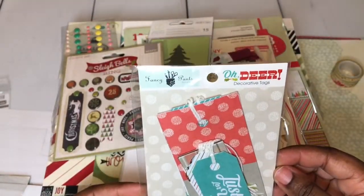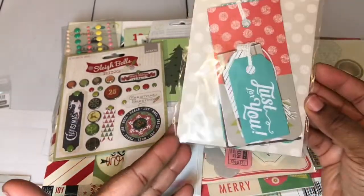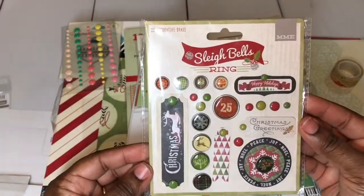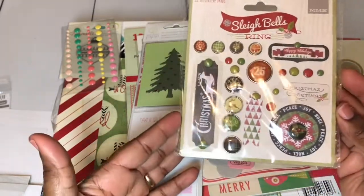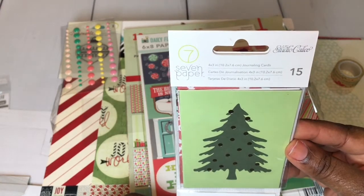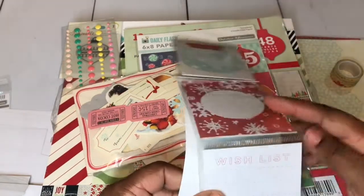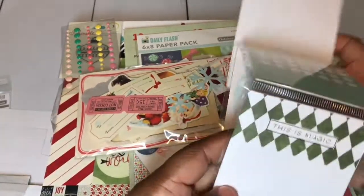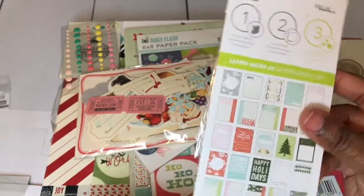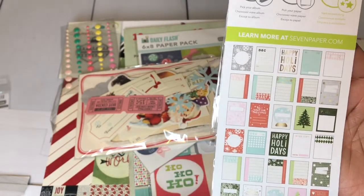I also have these Oh Dear Decorative Tags. I don't know if I've used any, but if I did it may have been one or two — you can see there's a lot in here. I have the Sleigh Bells — these are 22 decorative brads. I have this by Studio Calico; they're some journaling cards. This one has foiling on it that says 'This is magic.' And here's the bag where you can get a look — you can pause the video to get a good look at the pieces in here.